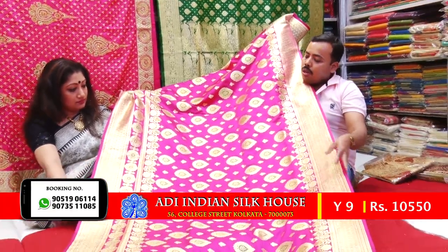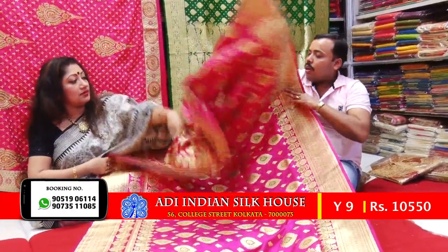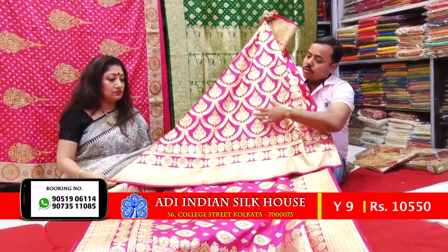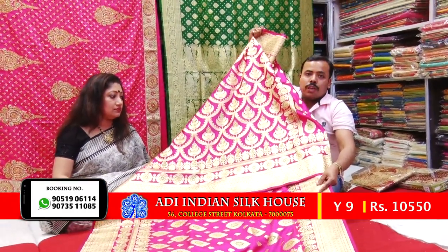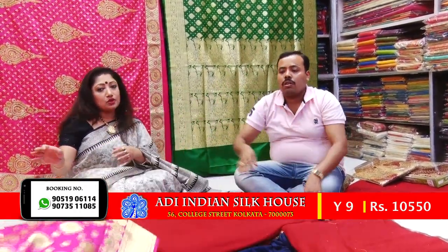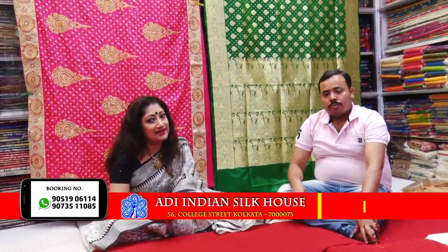The boat is all over the mill. The scarred border. But the boat is completely changed. The necklace is completely changed. And the range is 1500-155. The beautiful mill is the Indian Silk House.